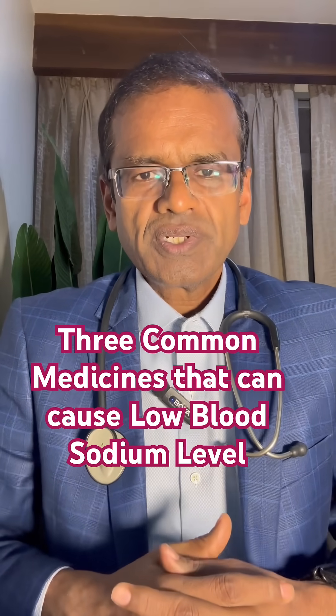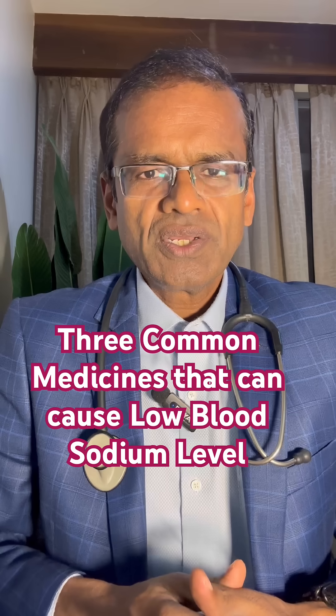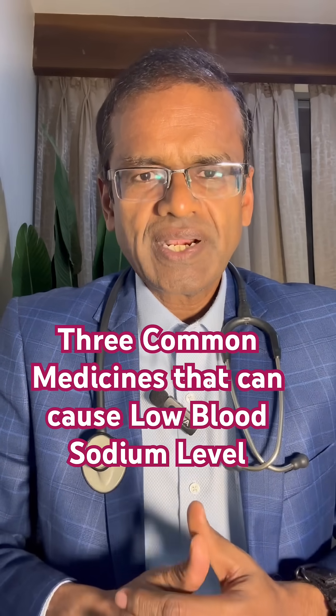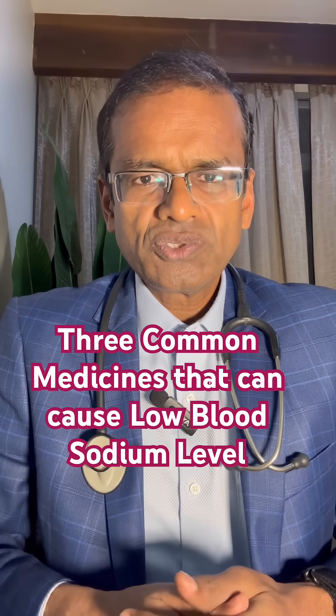Hello friends, today I will talk about the commonly used drugs that can cause hyponatremia, or low levels of sodium in the blood. Of course, more common causes are poor intake — somebody who doesn't take adequate salt — or due to losses of salt, as in loose stools or vomiting.